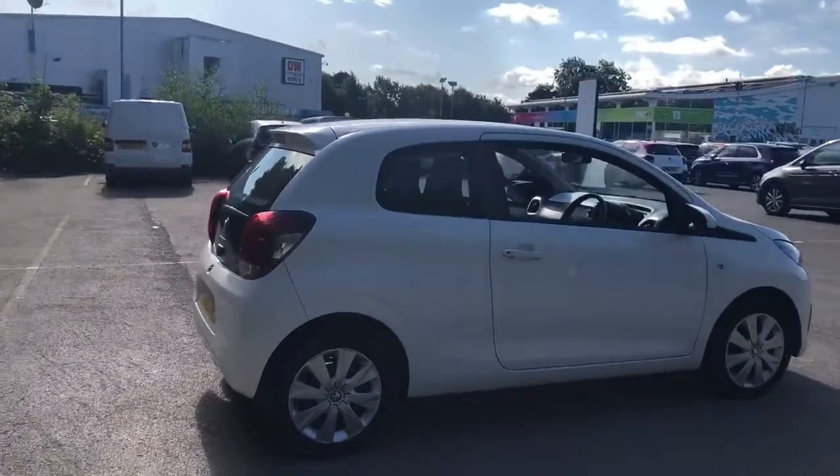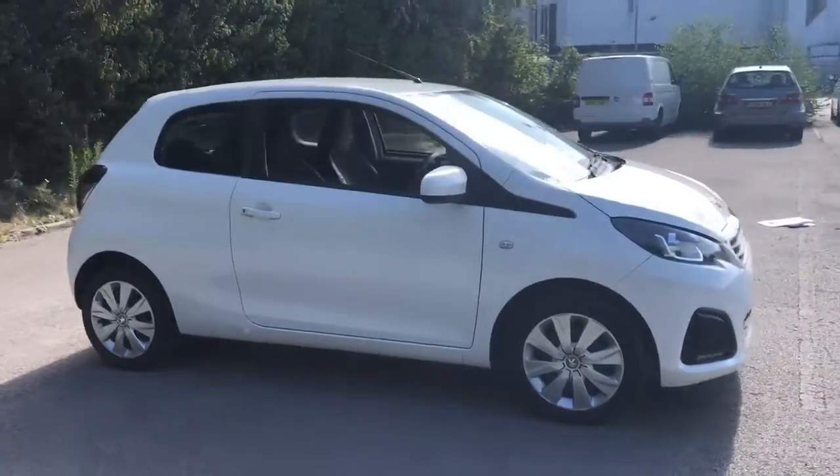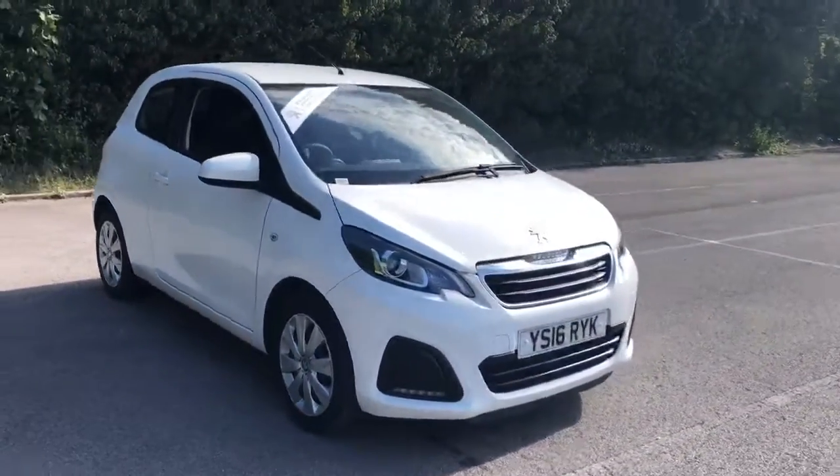And there we have the 2016 Peugeot 108. To arrange a viewing or book a test drive, please contact Pentagon Lincoln at Tritton Road.